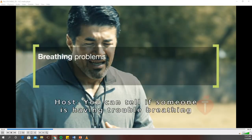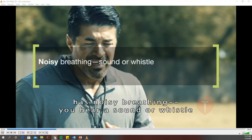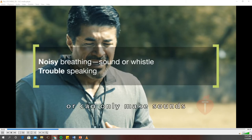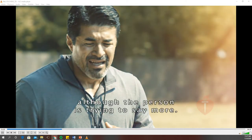You can tell if someone is having trouble breathing if the person is breathing very fast or very slowly, is having trouble with every breath, has noisy breathing — you hear a sound or whistle as the air enters or leaves the lungs — or can only make sounds or speak no more than a few words at a time in between breaths, although the person is trying to say more.